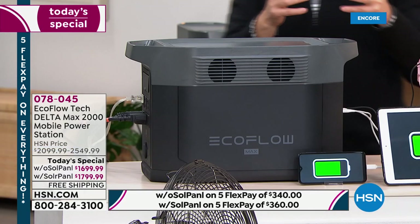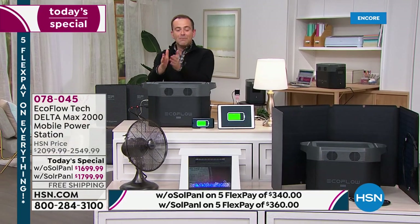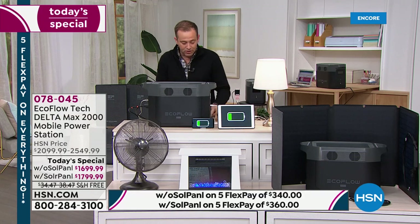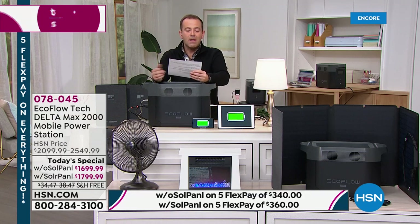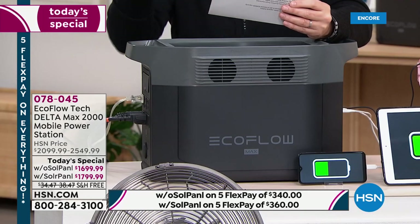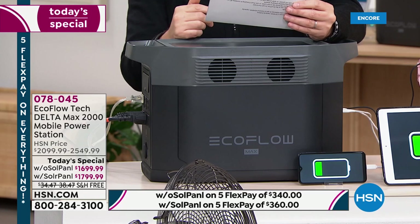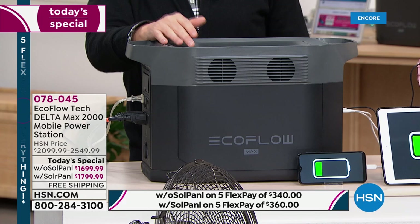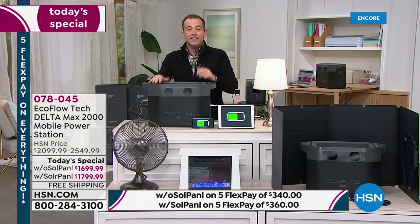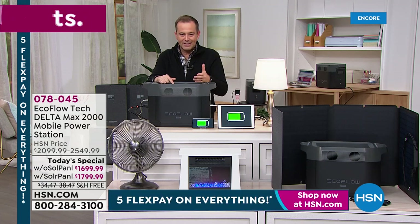It's on FlexPay. Without solar, that's $340 a month. With solar — the most popular — just $360 a month for five months, and that is the lowest price we've found anywhere in the United States. This is not a full hour tonight — Justin and I only have another 20 minutes or so, so we're going to keep taking you on that guided tour.